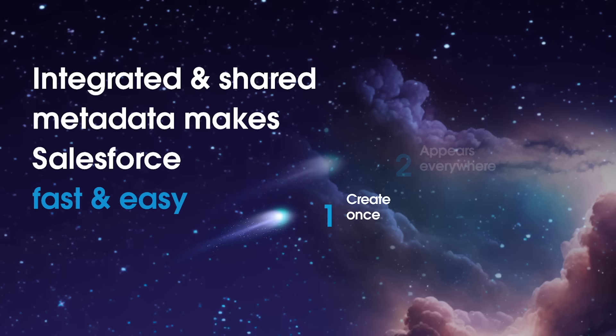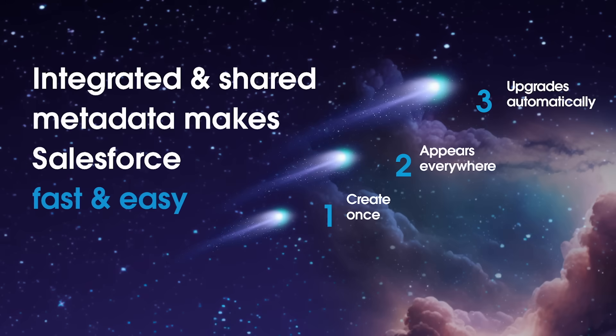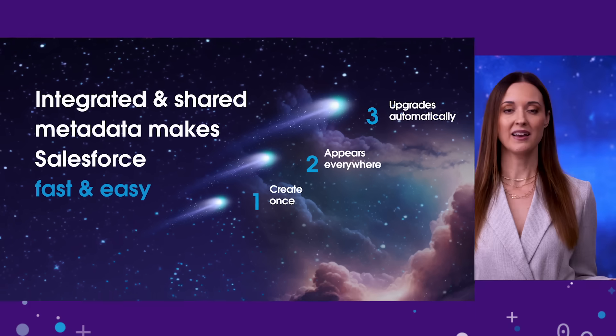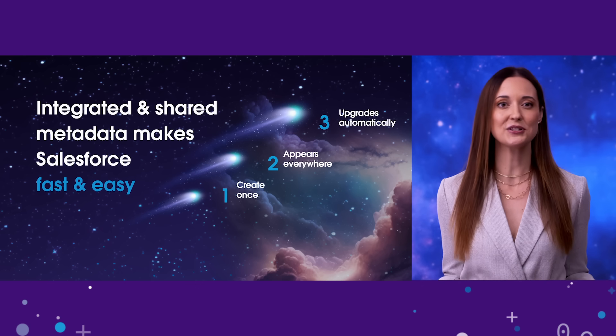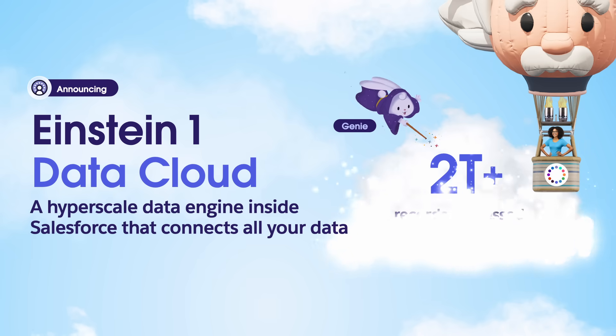The Einstein One platform is one of the biggest platform updates we've ever made. Now all of our core applications — like sales, service, marketing, and commerce — as well as our Data Cloud, are integrated and native to our platform. Changes you make in one app are immediately available everywhere, giving everyone a complete 360-degree view of their customers. To make this change, we rewrote our entire metadata framework. Instead of having islands of disconnected data, data is accessible from one platform, even data outside your CRM, giving you a comprehensive single source of truth for each of your customers.